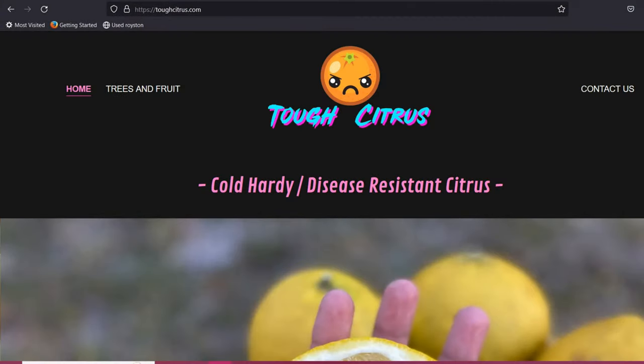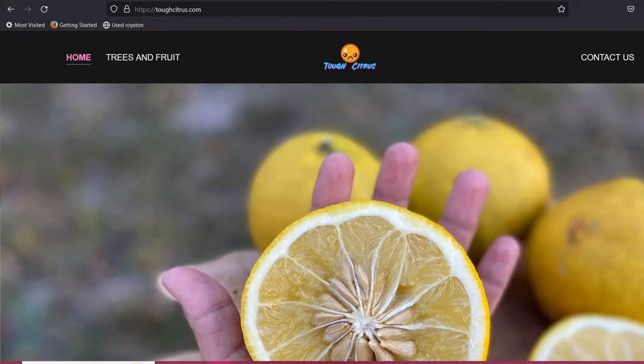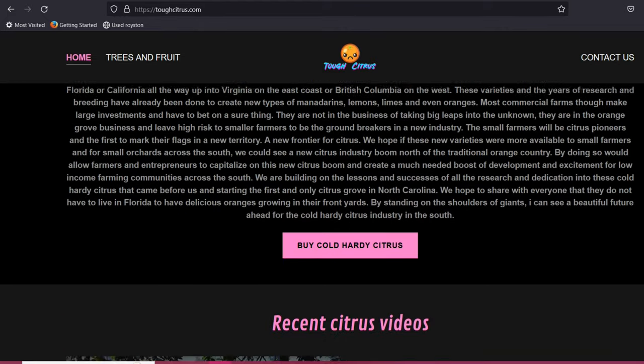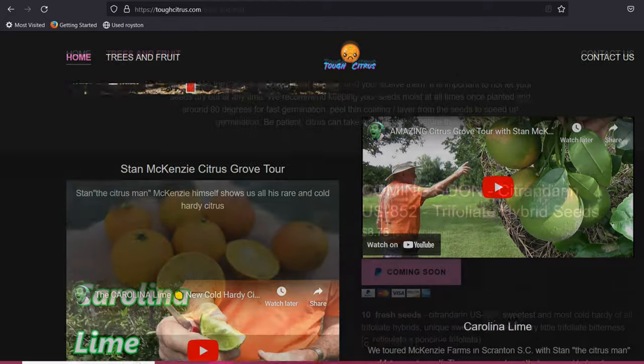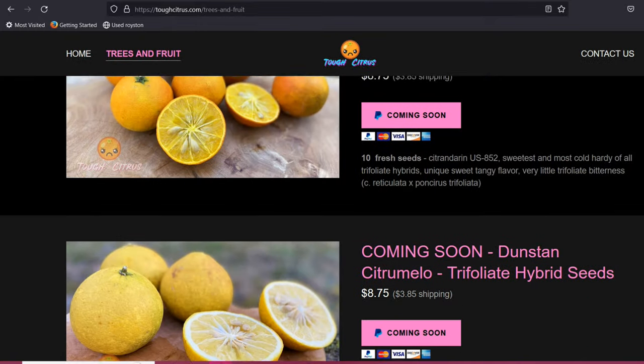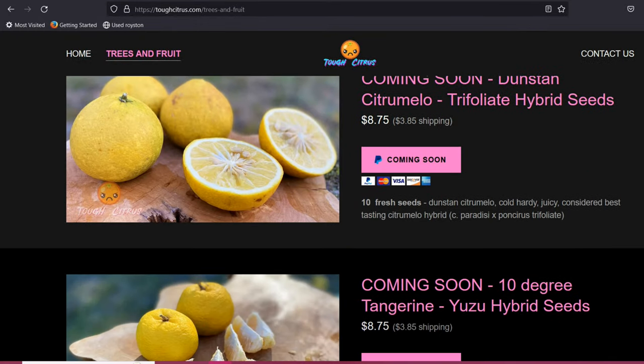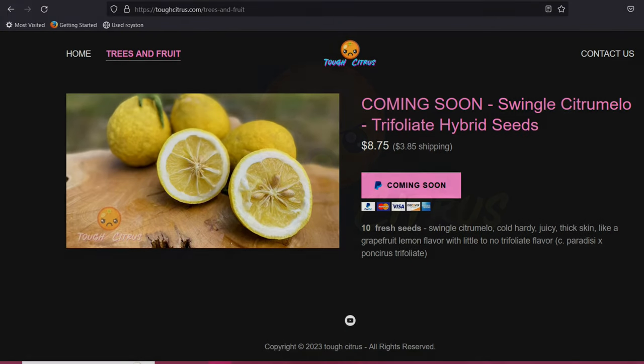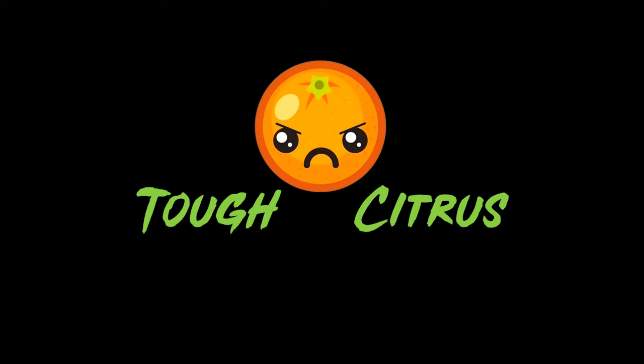If you're wanting to grow rare, cold-hardy citrus seeds at home, go on over and check out our website, toughcitrus.com. We usually offer a handful of rare, cold-hardy citrus seeds that you guys can grow yourself. Go ahead and hit the subscribe button if you haven't already. Thanks for watching, guys — we really appreciate it. We'll see you on the next one.